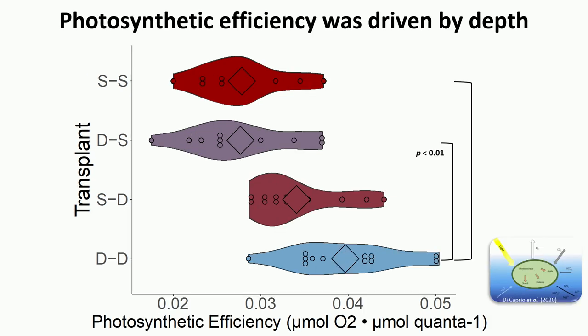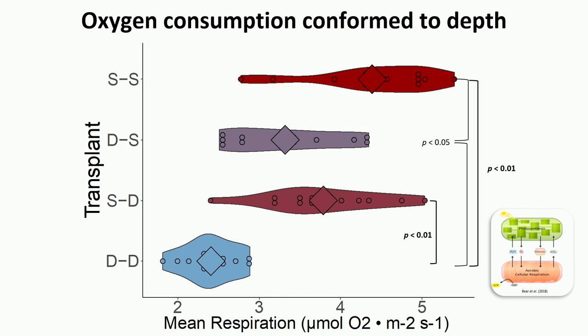In terms of photosynthetic efficiency, shallow and deep colonies do differ: deep colonies are far more efficient at utilizing light and are therefore more photosynthetically efficient. Deep-to-shallow transplants showed decreased photosynthetic efficiency, as they are accustomed to high light and don't need high efficiency when exposed to it. For oxygen consumption, there was an important difference between native shallow and deep colonies, but the reciprocal transplants conformed to the oxygen consumption levels of whichever depth they were transplanted to.